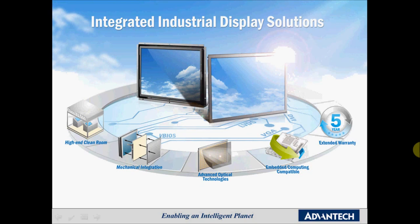Our integrated solutions include full-range display products, integration services, advanced optical technologies, and all of this is done in our class 10,000 clean room. The possibility to have five years extended warranty is available with our products. Our display solutions are 100% compatible with Advantec SBCs and we offer products that have a longevity support of three years.